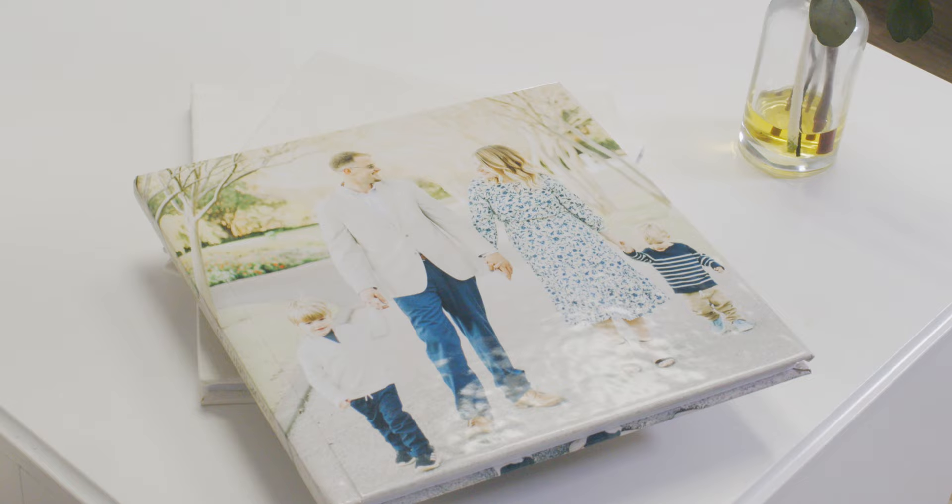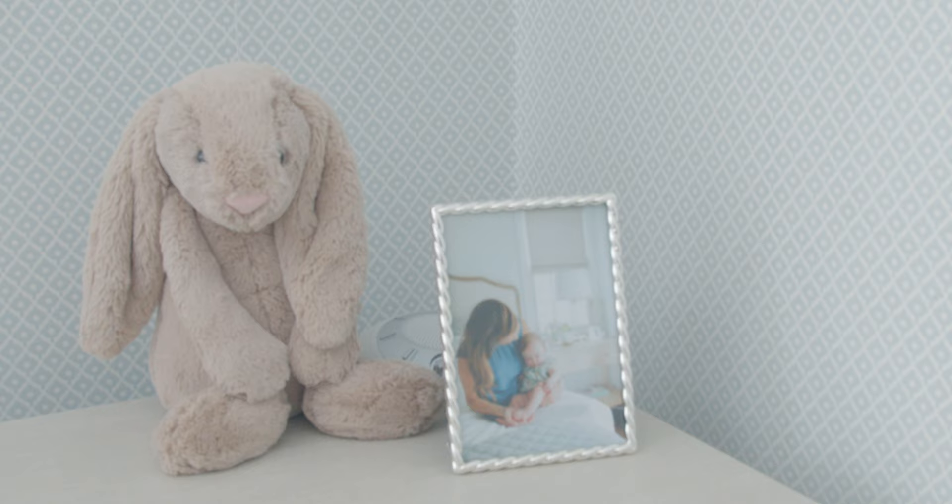The best part is seeing my clients' faces when I hand them their pictures and they see them in print. They're able to display them in their house and give them to family and friends.